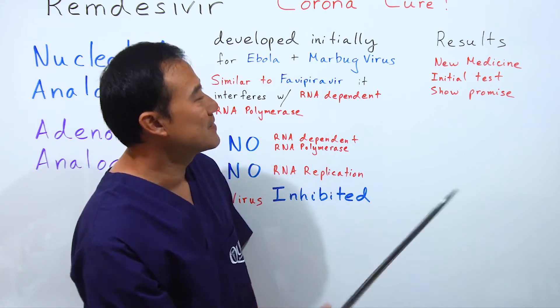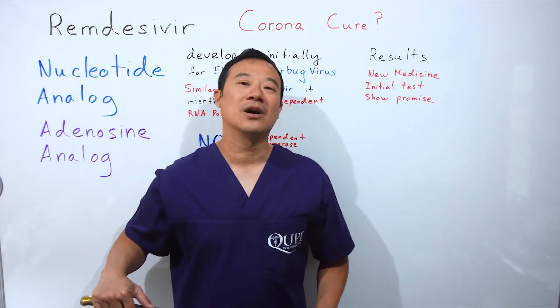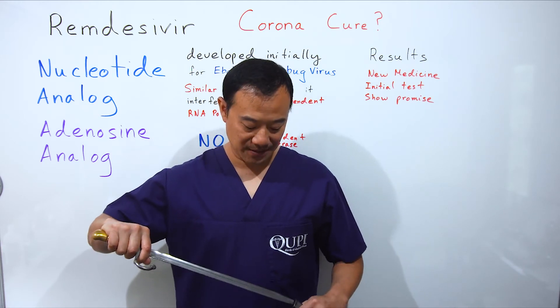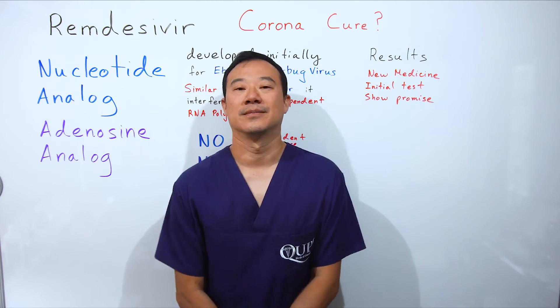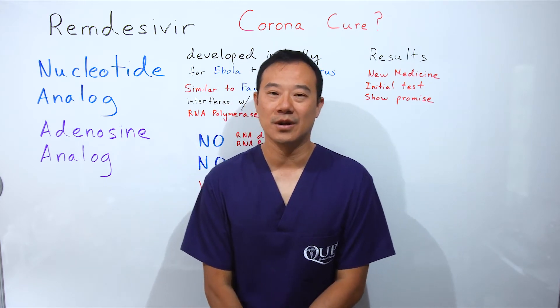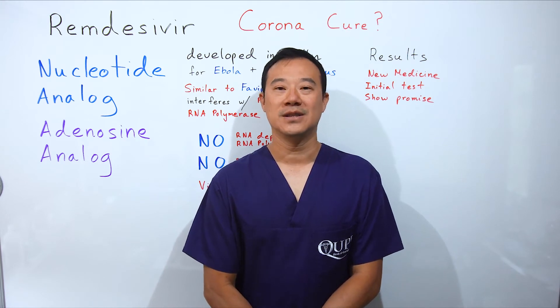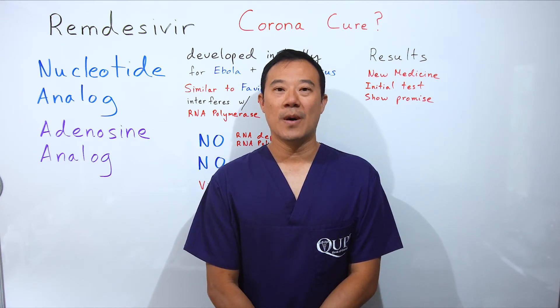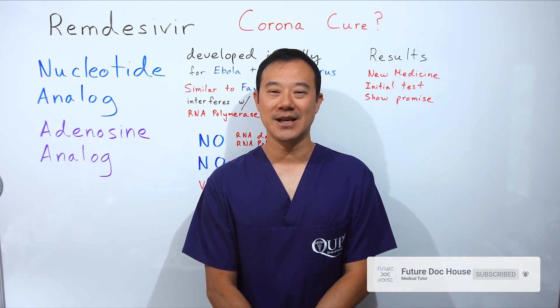The results are still coming in — it's a new medicine. The initial tests show that it is a promising medication, and we're still waiting for more results from tests currently being done on COVID-19. If you like this video and want more, please click subscribe. Thank you and have a nice day.